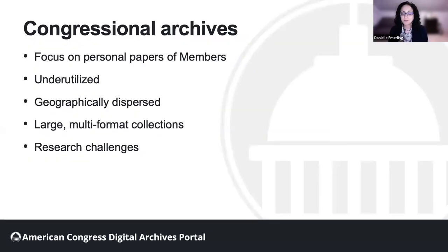Members' personal papers are invaluable for understanding legislative decision-making, constituent voices and opinions on policy topics, political processes, and America's social and political development over time. Despite their value, Congressional Archives are underutilized resources.